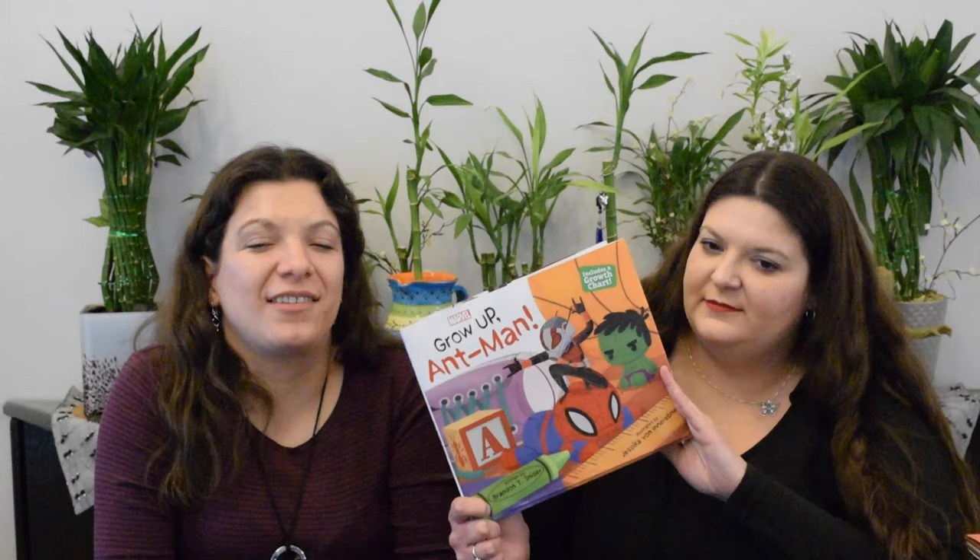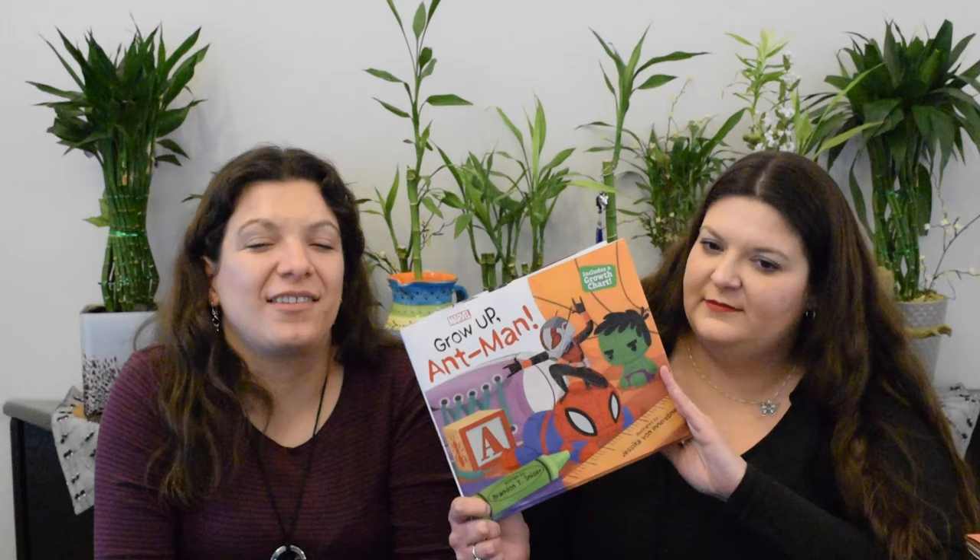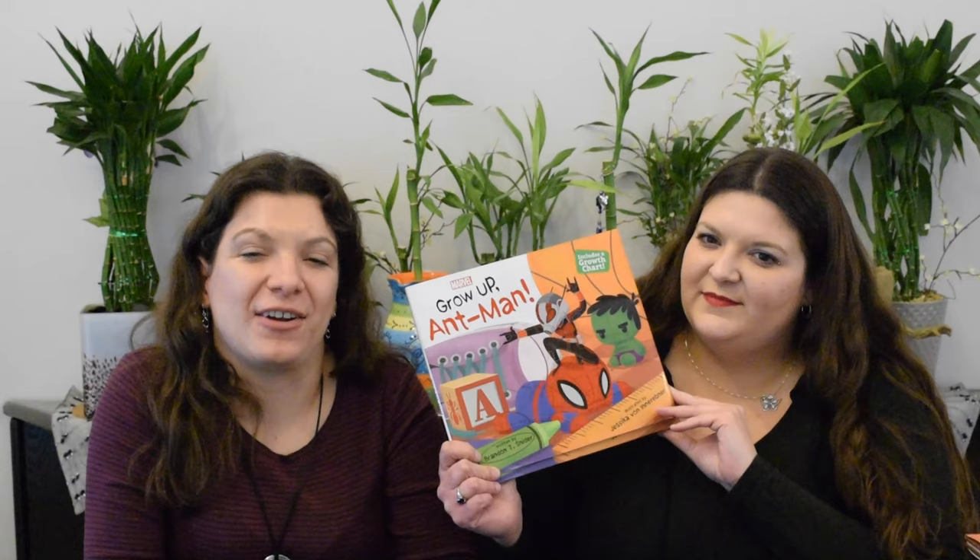Grow Up, Ant-Man! by Brandon T. Snyder. Ant-Man is told by his daughter that he needs to grow up, so instead of being small, he goes bigger and bigger and bigger — but that's probably not what she meant. If you're fans of Ant-Man and the others in this series, you'll want to pick it up. It's a very fun story.